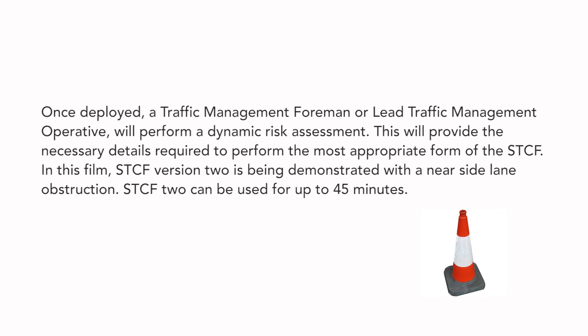Once deployed, a Traffic Management Foreman, or Lead Traffic Management Operative, will perform a Dynamic Risk Assessment. This will provide the necessary details required to perform the most appropriate form of the STCF. In this film, STCF version 2 is being demonstrated, with a near-side lane obstruction.